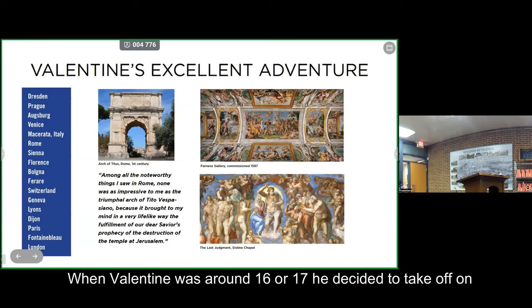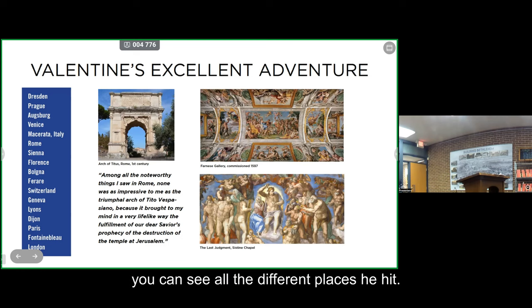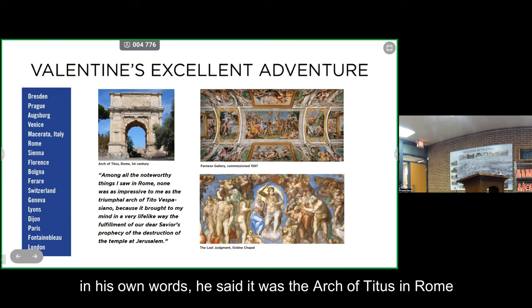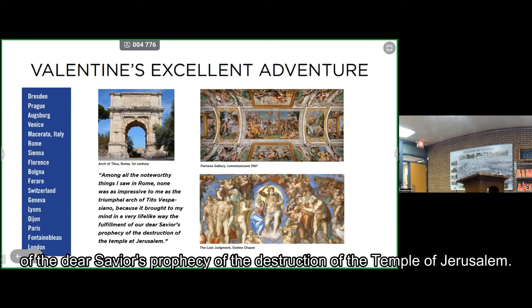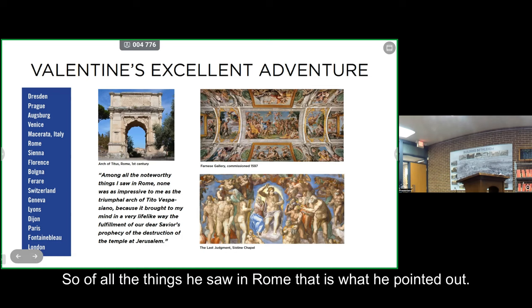When Valentine was around 16 or 17, he decided to take off on a lengthy trip around Europe. You can see all the different places he visited — he's a well-traveled guy in his teens. One of the highlights was his trip to Rome, where he stayed for a while. In his own words, he said it was the Arch of Titus in Rome that was the most significant piece of artwork to him — because it showed the fulfillment of the dear Savior's prophecy of the destruction of the Temple of Jerusalem.